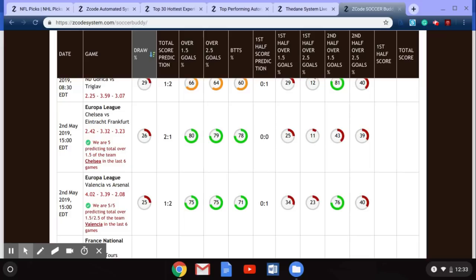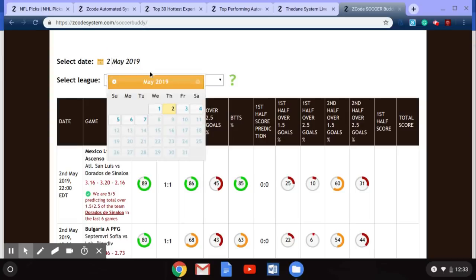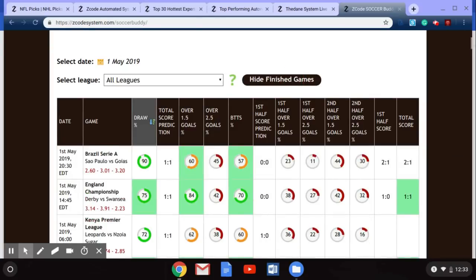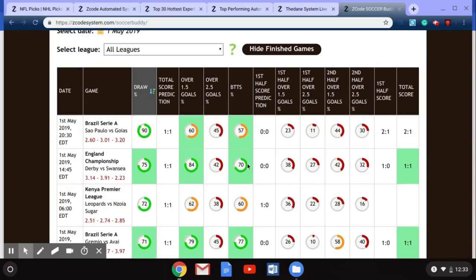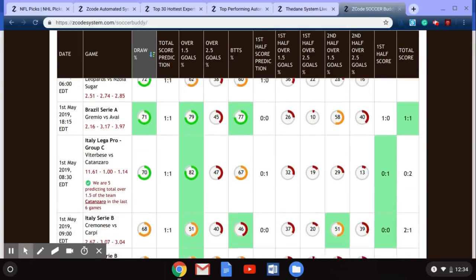Just before we go, let's take a look at yesterday's games to see how things went. In the English Championship, Derby vs. Swansea ended 1-1, which matched the total prediction score — a fantastic pick. Both teams to score also came in correctly. Scrolling down you can see more great and accurate picks that were made using Z Code System.